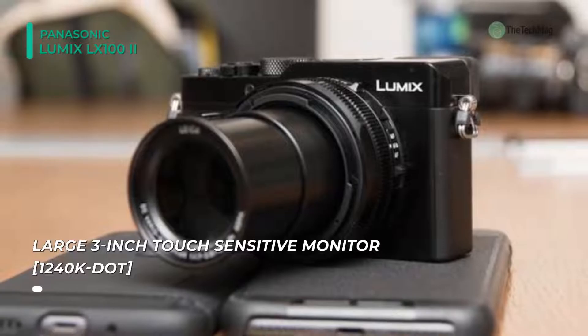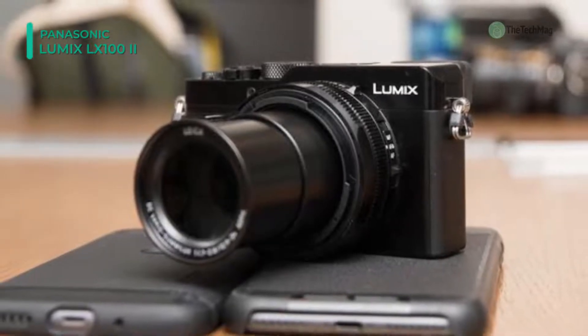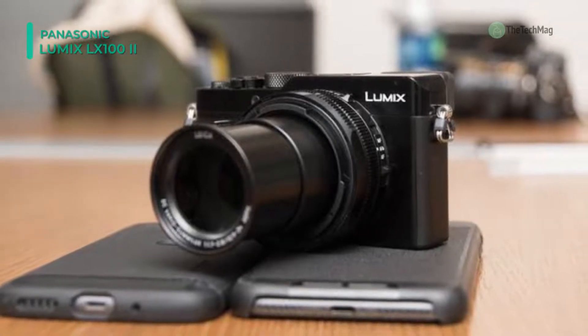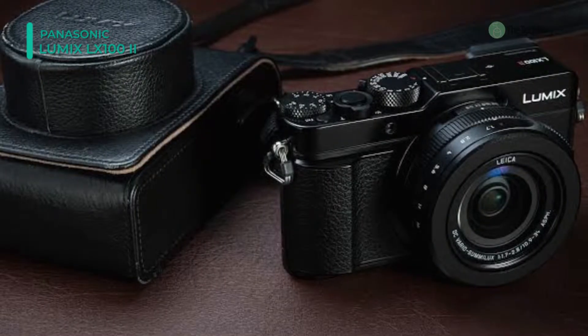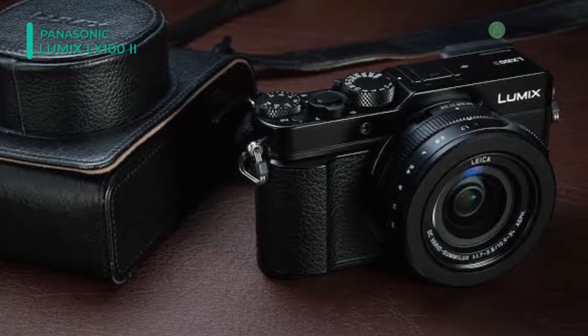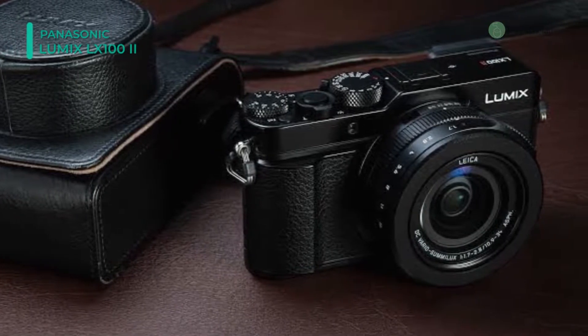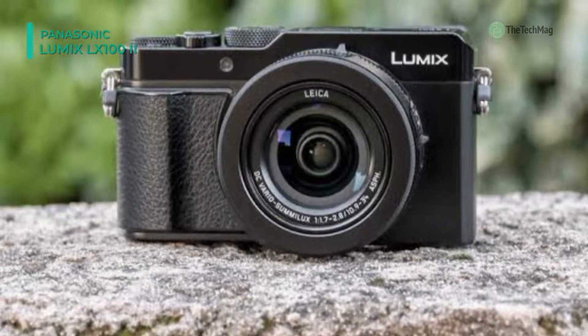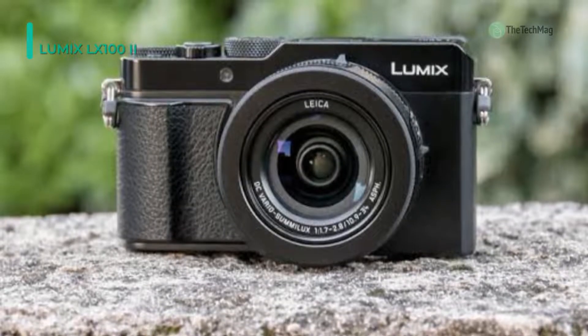The 3-inch LCD touchscreen can also be utilized to adjust settings as well as autofocus, with its new premium grip and elegant body styling. The Lumix LX100 II encourages you to pick it up, shoot with it, and carry it with you everywhere. The camera's upper case comes with a shiny black finish that recalls classic camera design, emphasizing its style and refinement further.